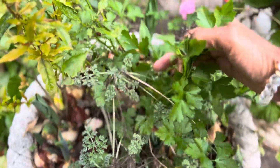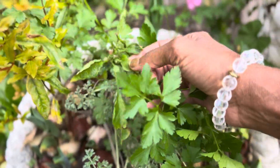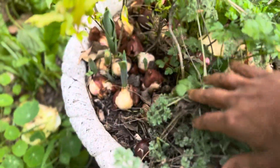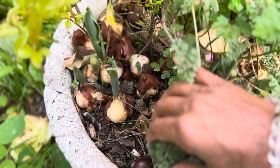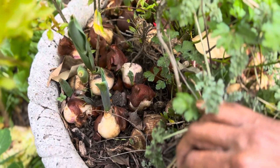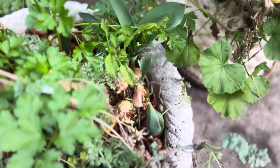There's some parsley growing in here. Peppers. This was the year of the tulips, so there's tulips everywhere from this grab bag. These look like more regular tulips, but I don't know until they grow.